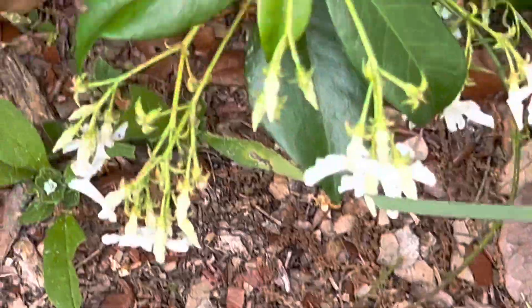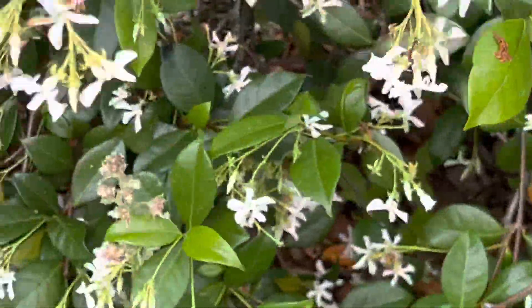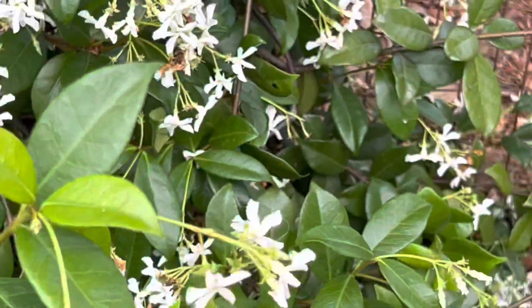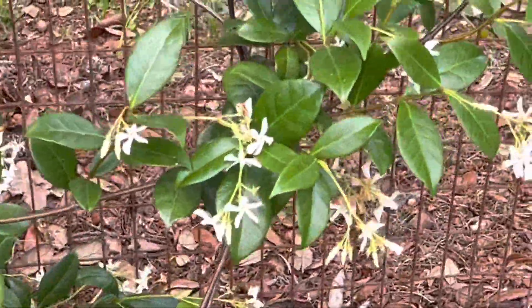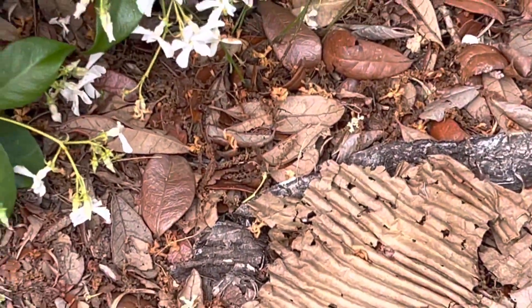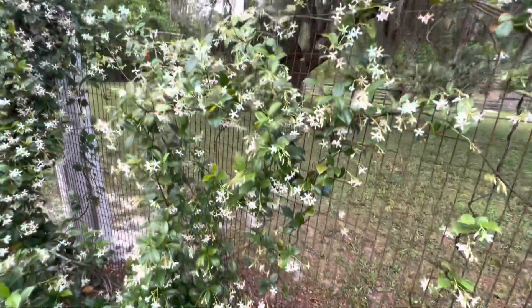They're hopping away so fast I can't get a picture — a bunch of grasshoppers, they look like little babies. Let's see if I can find one. Oh, here's one, there it is! There must have been 15 of them that started jumping.